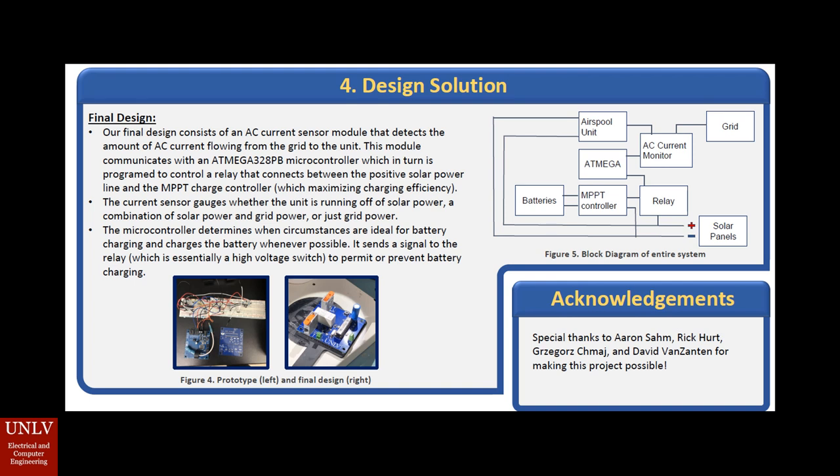When our relay is closed, the battery begins to be charged using solar energy. The MPPT controller notifies us on the state of our battery — whether it is fully charged, beginning to charge, or maintaining its charge successfully. At the bottom of the screen in Figure 4, we see our prototype on the left-hand side and our final design on the right-hand side. The final design is the exact same as described in our block diagram.